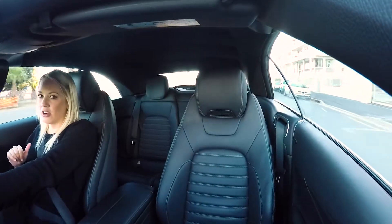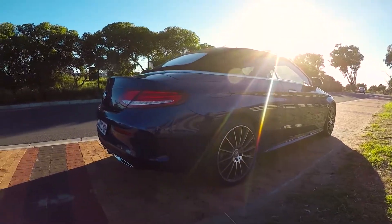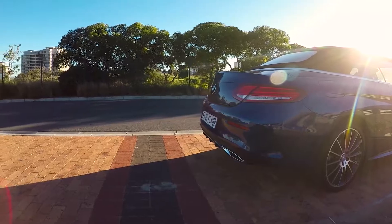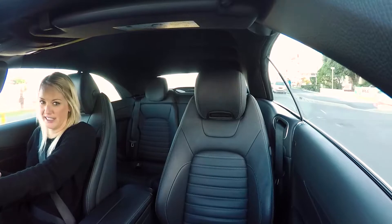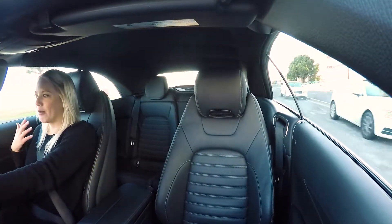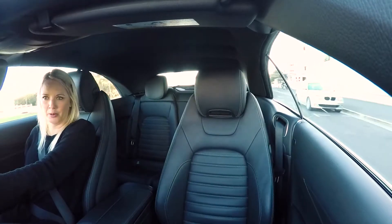Cabriolets are a very niche market, and like the MD of Mercedes-Benz South Africa said to me once: if you buy a Cabriolet, you buy with your heart and then your head follows later. But I would hope that when you're spending money like this, your head kicks in a little bit quicker than your heart.